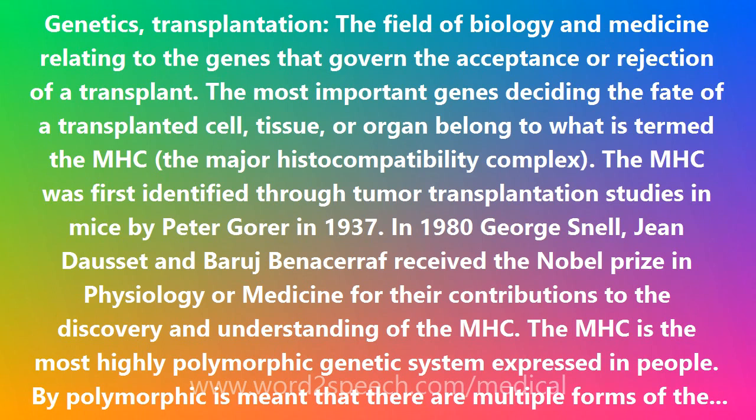The MHC is the most highly polymorphic genetic system expressed in people. By polymorphic is meant that there are multiple forms of the gene — polymorphisms occurring at a given gene locus. The chance for unrelated people to be MHC identical is low. The main function of the MHC antigens is peptide presentation to the immune system to help distinguish self from non-self.